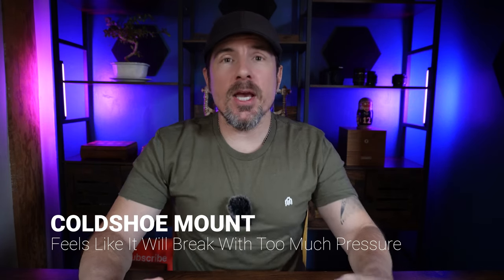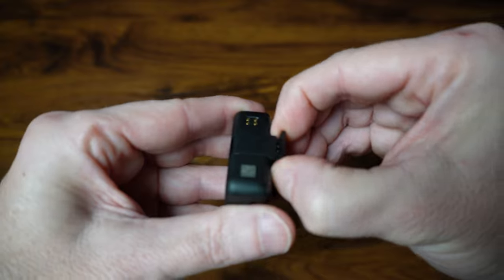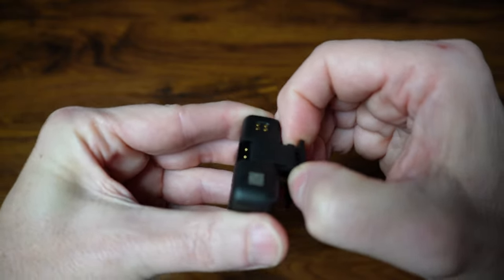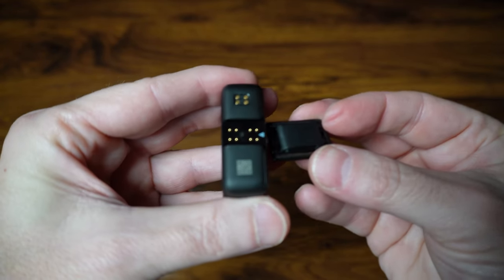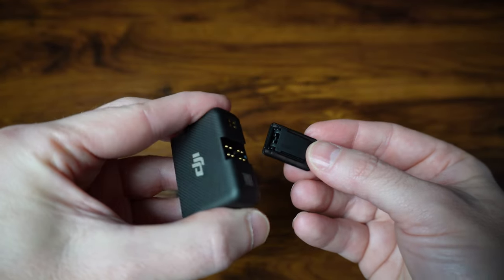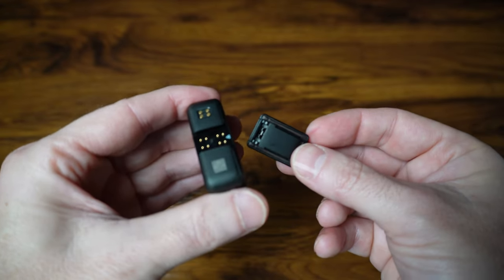The two things that the DJI mic needs to improve upon. Number one is the cold shoe mount. It's a plastic piece and it feels really flimsy. I don't know why they did that because the rest of the mic system is really well built — feels like you could drop it and it won't break. But that cold shoe mount is just a piece of plastic. They really should have made that a sturdy metal piece. So for those of you who put the transmitter on the top of your cold shoe mount, just be careful with it.